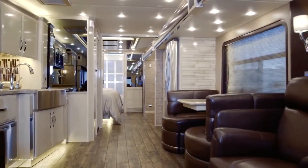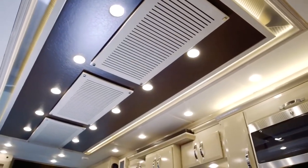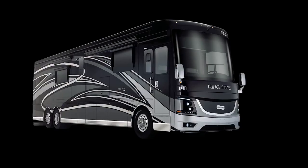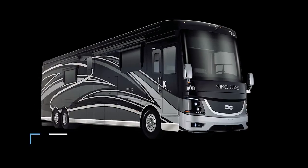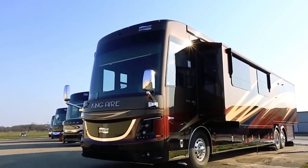The kitchen also has an all-quartz dining area with chairs specially designed for this model. Passage mood lighting leads through the cabin to the rear where the master bedroom, bathroom, and cloakroom are located. The King Air starts at $738,000; however, this model can easily reach seven figures.